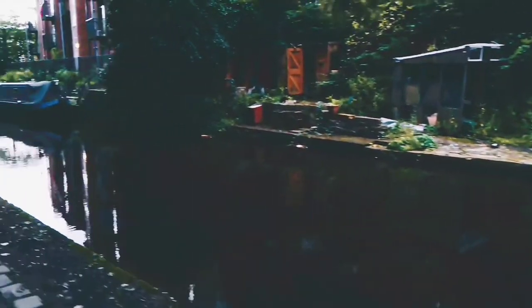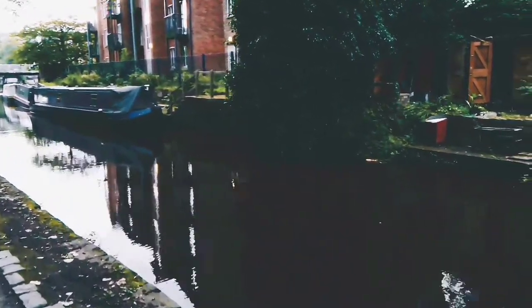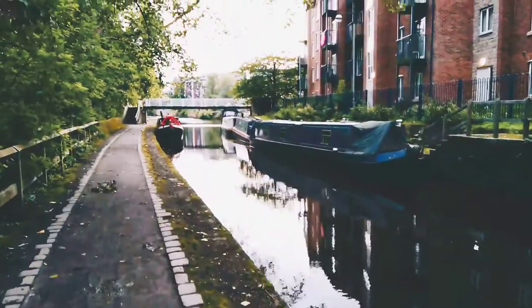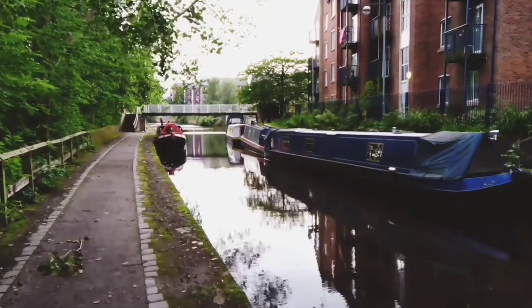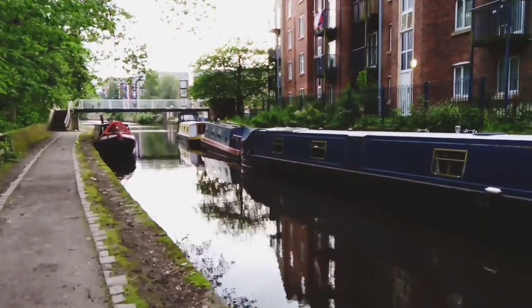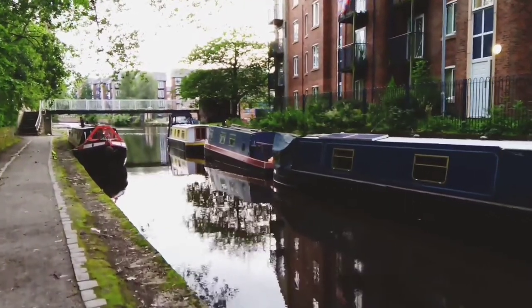We're on the Ashton Canal again. We started from Portland Basin. I saw a culvert at the mill. There are a couple of barges along here. But we'll get to the Peak District soon, and that's a separate canal once again. So the Ashton and Peak District canals will be one playlist, and then we'll go back to Bridgewater.